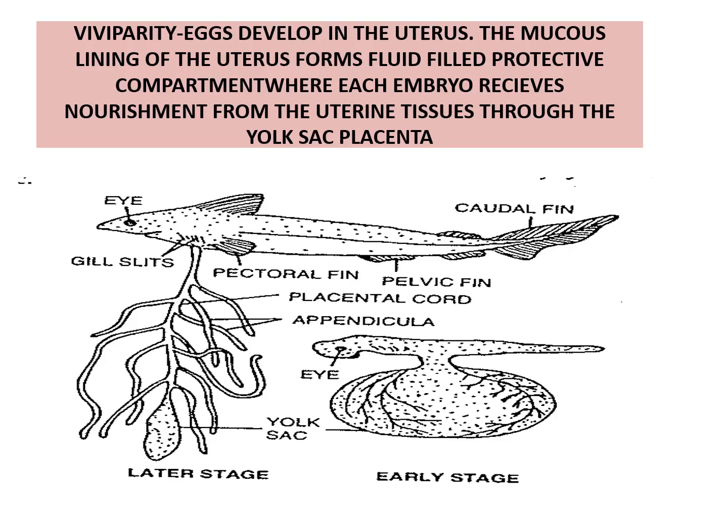Viviparity — eggs develop in the uterus. The mucus lining of the uterus forms fluid-filled protective compartments where each embryo receives nourishment from the uterine tissue through the yolk sac placenta. This is seen in viviparous elasmobranchs.